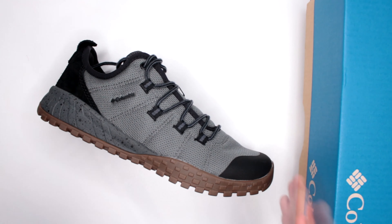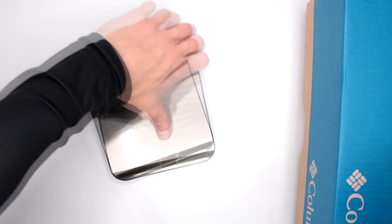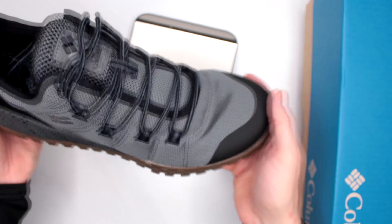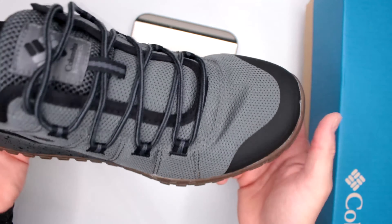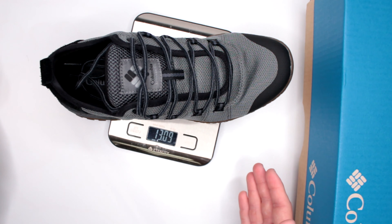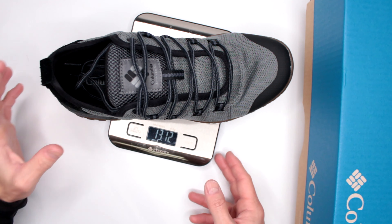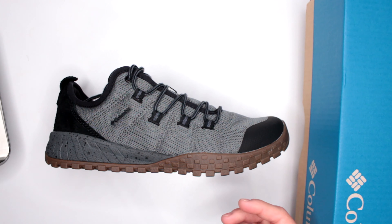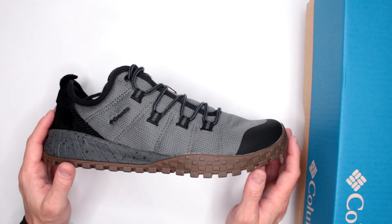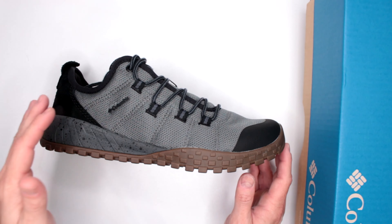Absolutely fantastic comfort level here, and there are a few factors that contribute to it. Let's start with weight. This is a size 10. My internal estimate was about 13 to 14 ounces — let's see how close I am. Wow, 13.1 ounces! Absolutely fantastic weight. Columbia did an excellent job saving weight, which contributes to you being super comfortable running and walking for extended periods of time.